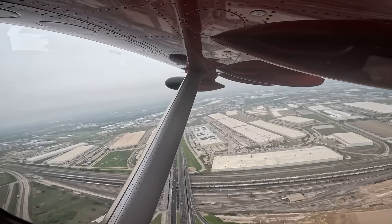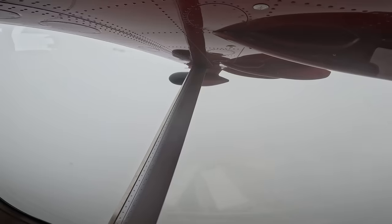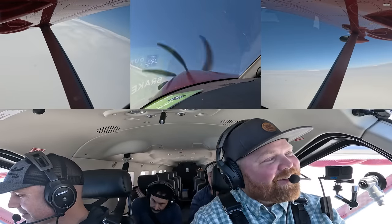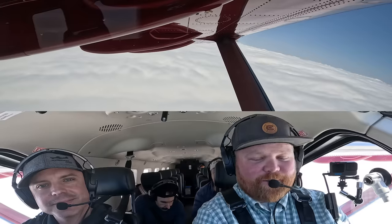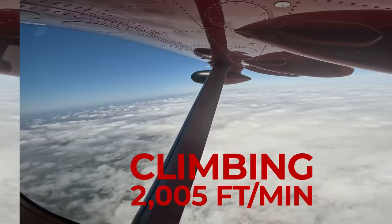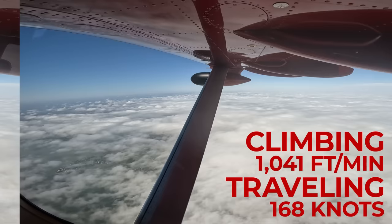At about 1,800 to 2,000 feet, the climb speed is pretty normal. Departure, Kodiak 900 Sierra Zulu with you off Meacham, climbing through 2,000 for 3,000. Cleared to Flight Level 280, climb and maintain 4,000. We're climbing at a pretty amazing rate. Getting on top of the clouds just never gets old — it's such a cool feeling. Even loaded with a lot of fuel, five people, and plenty of gear, we were still climbing at 1,800 to 2,000 feet per minute. As we went higher we shallowed our climb a little bit, but were still getting over a thousand feet per minute while doing 168 knots true airspeed.